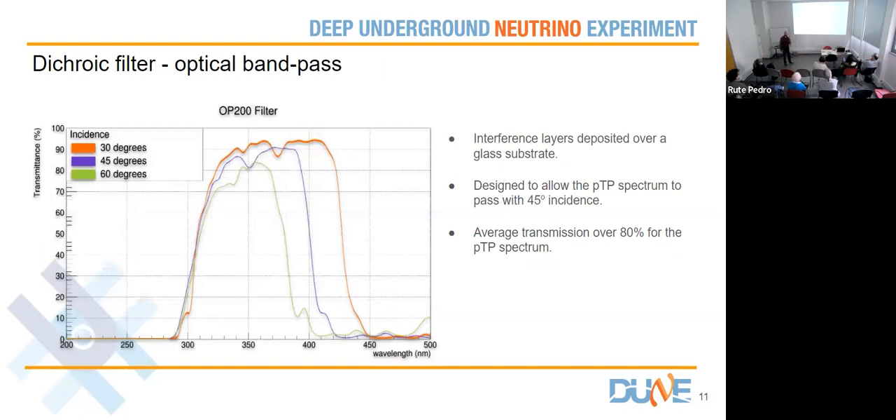Then light goes through the filter, and we may have different types of filters depending on the first shifter. This one was designed to let light at 45 degrees incidence pass through. You can fit the PTP spectrum inside the 45-degree transmittance curve. Why 45 degrees? Because these filters have different transmittance and reflectance depending on the angle of incidence, so we had to tune it to some angle. Since the distribution is isotropic we chose an average angle of 45 degrees, though it still transmits at other angles — just not as efficiently.